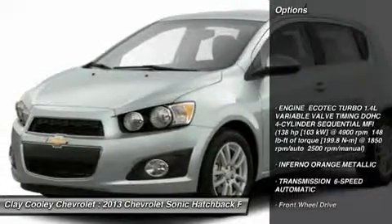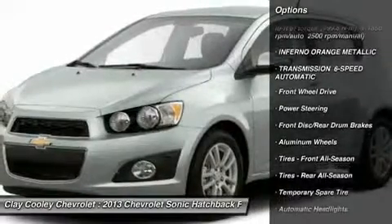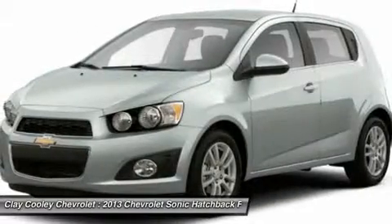Here are some of this vehicle's great options: remote engine start, steering wheel audio controls, anti-lock braking system, and traction control.